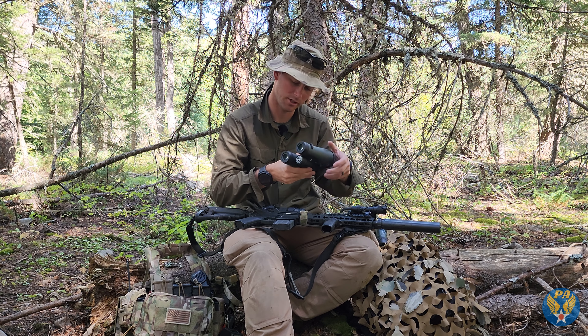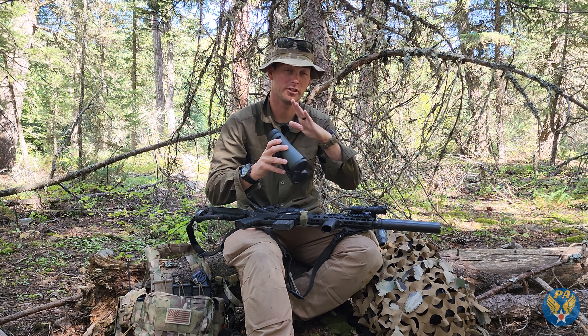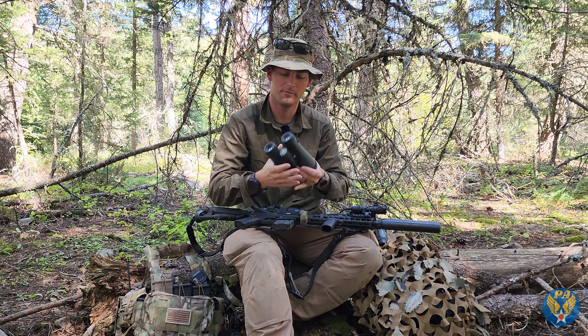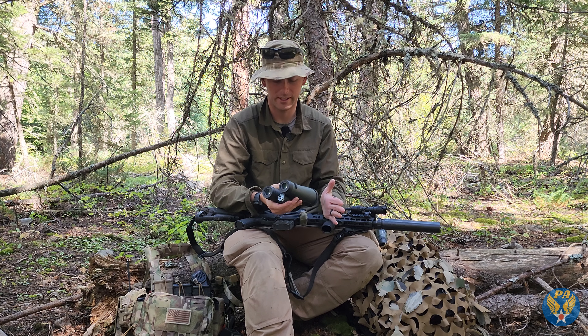I know some of you in the comments are saying there's no way your 11.5 is going to go 800 meters — well, the projectile will. I'm not going to get into the whole ballistics debate about whether it's going to be effective or not.